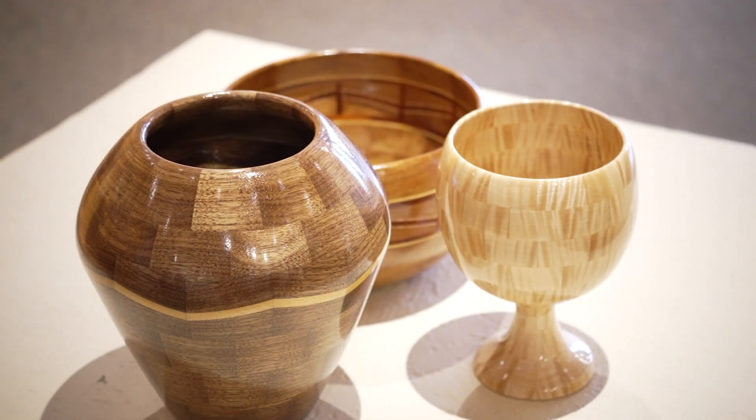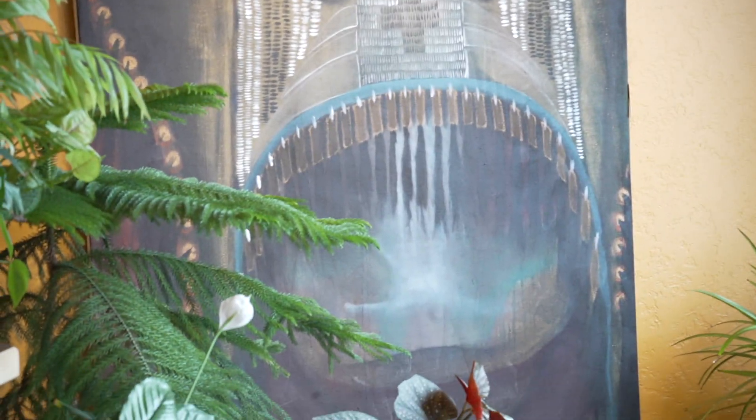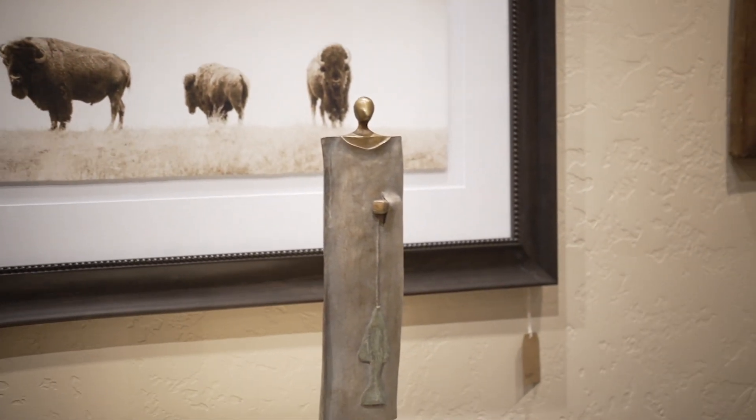Does the art rotate every so often or how does that go? Constantly, it seems like. Yeah, we like the design to really flow, so if we sell a piece or move a piece, we do a lot of rehanging and relighting.